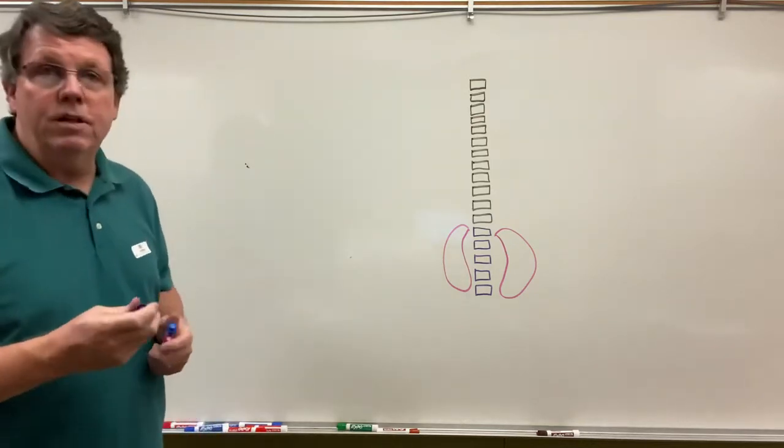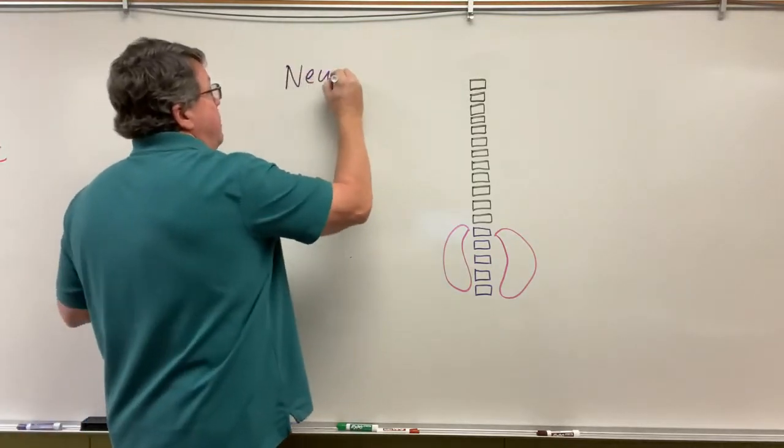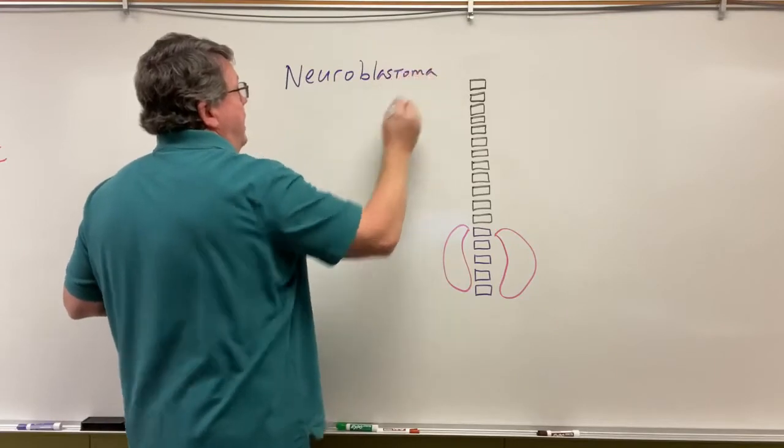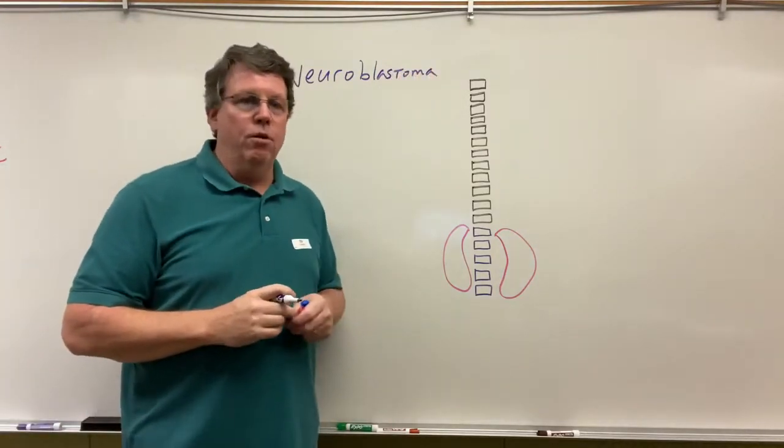Today we're going to be talking about something called neuroblastoma. This is a type of tumor, and these are most common usually in infants — usually people under five years old will get neuroblastoma.